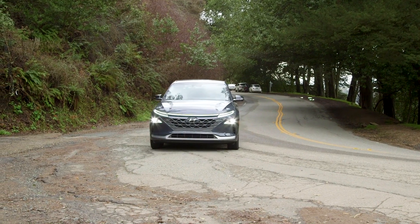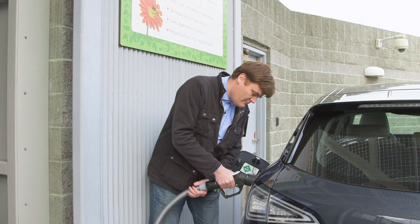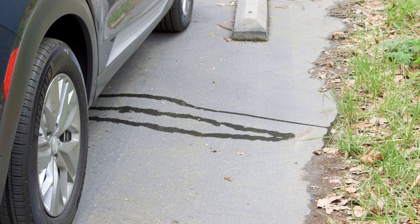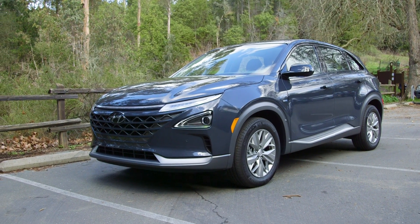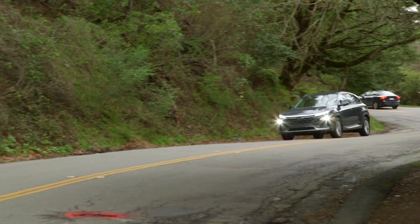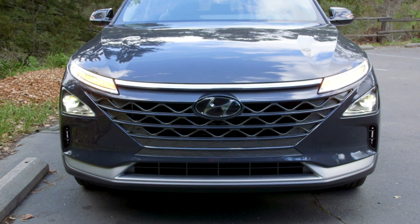On paper, fuel cell vehicles sound outstanding. They can achieve electric torque while enjoying the same refueling time as a gas-powered car. Plus, instead of harmful toxins being released into the air, they spit out water. The Hyundai Nexo, starting at about $58,000, is a good example of an automaker taking the technology seriously. According to the company, it's the most technologically advanced car it's ever made.